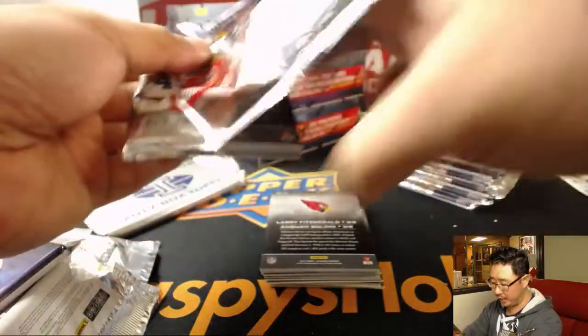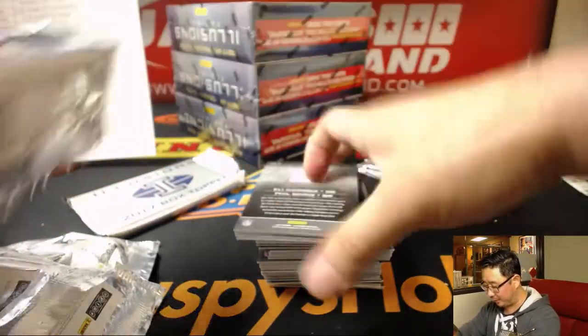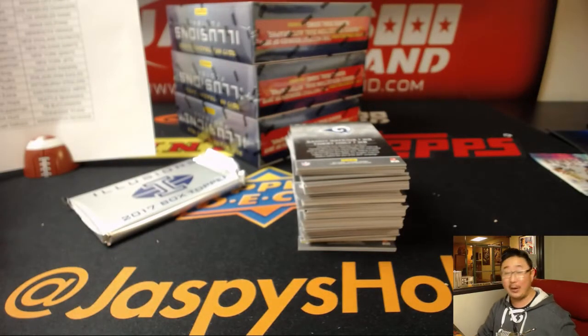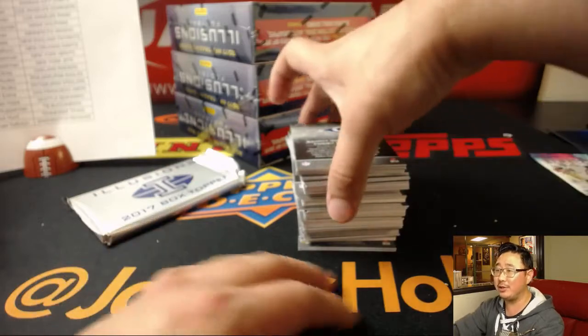How are we feeling about this Illusions set, ladies and gentlemen? I've only done a couple breaks of this, but I think most of you have seen all four breaks between me and Nick doing these. I kind of like it, actually — I think I'm a fan of it. This is the first year they did it, so I'm looking forward to seeing how this product evolves over the coming years. For a new set, John Ocray says he really likes it. You guys should look at what Spectra looked like in 2013 compared to what it looks like now — these products make a lot of changes.